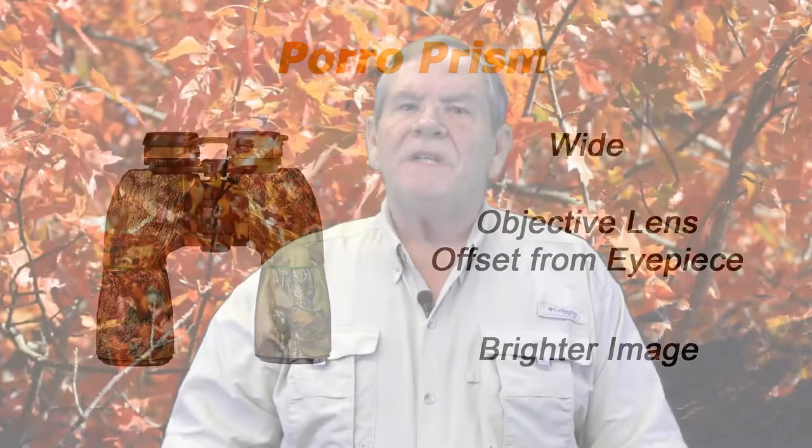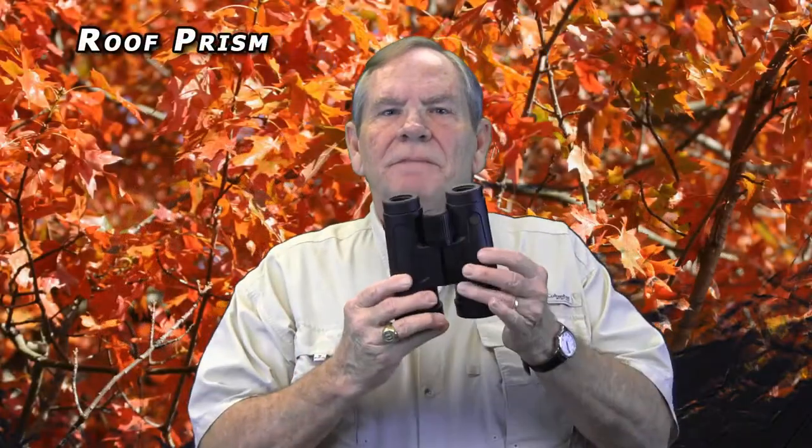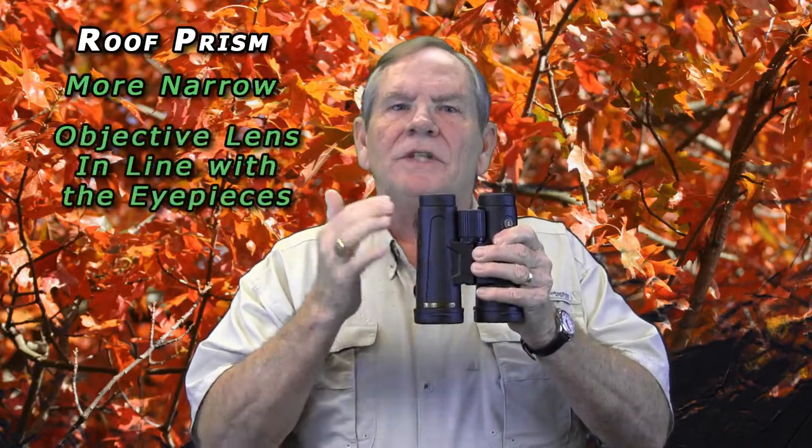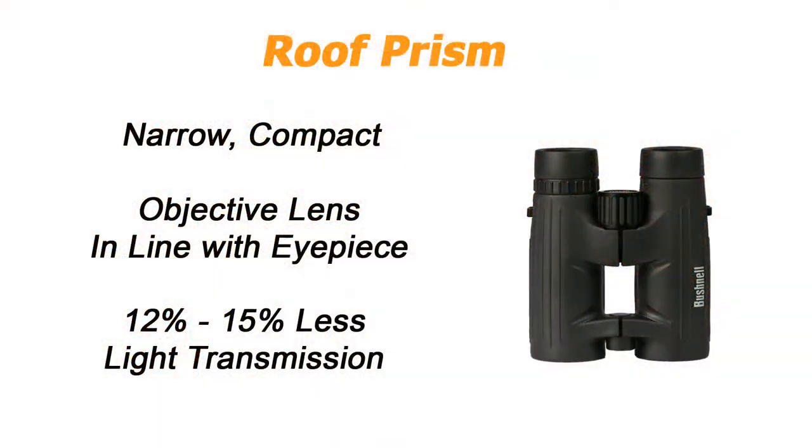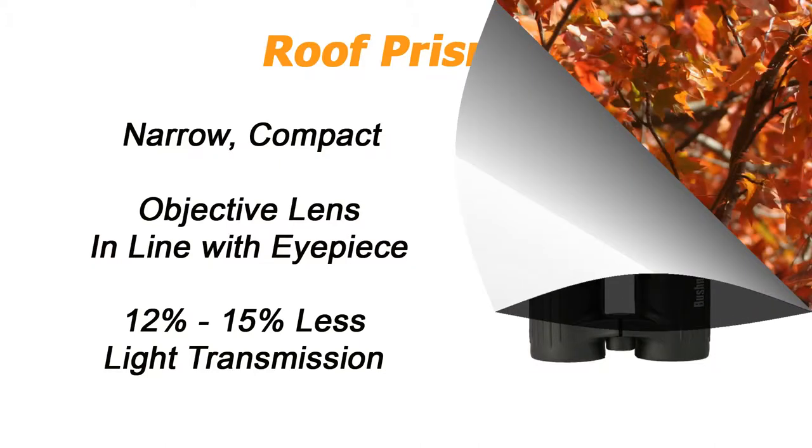The second style is the roof prism. This style is more narrow and more compact because the objective lenses are generally in line with the eyepieces. Roof prisms are generally more expensive because tolerances are tighter. They're typically lighter in weight.